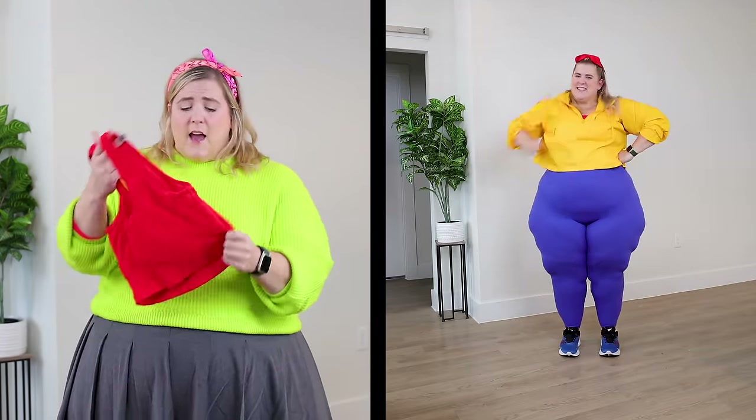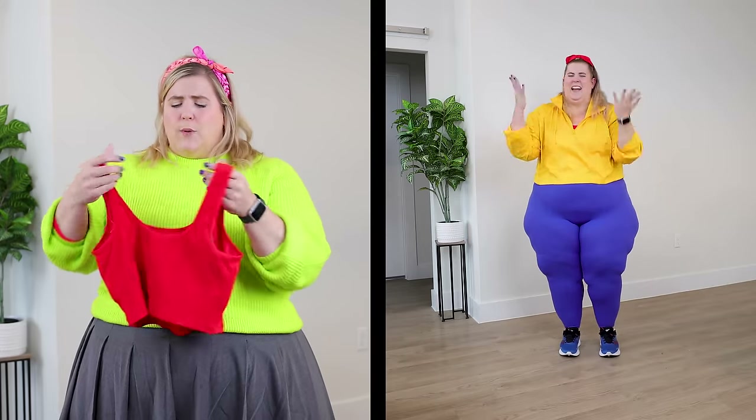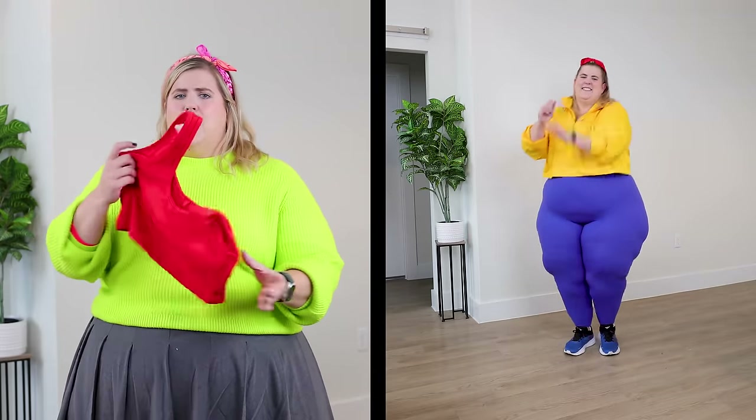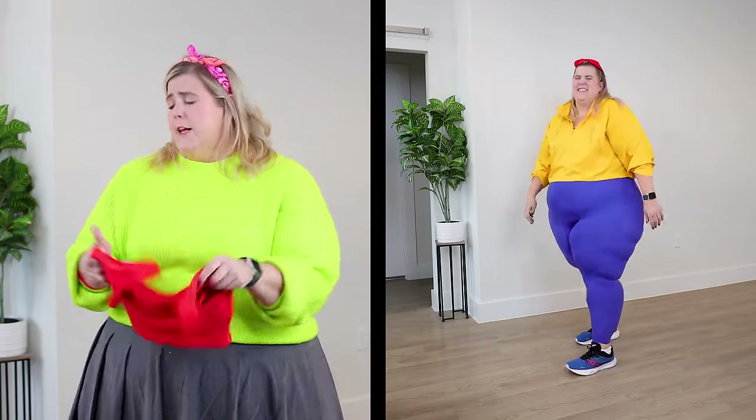Then we got a sports bra. This is a brand I haven't been able to wear until just recently — this is from Aerie and I believe I have this in a 2X. Their 2X is pretty generous; it fits like a 20/22, and it's a nice rib knit. It's going to give us a nice little compression on the chest but not too tight, so good for a yoga experience.